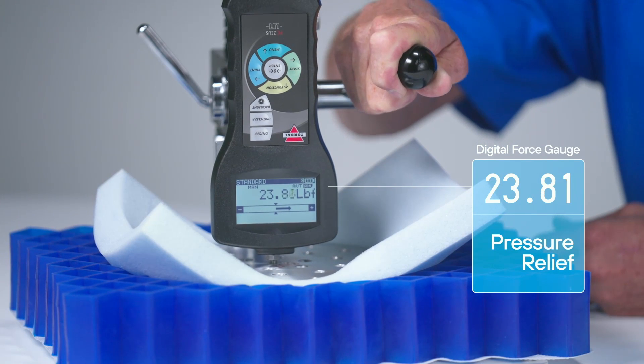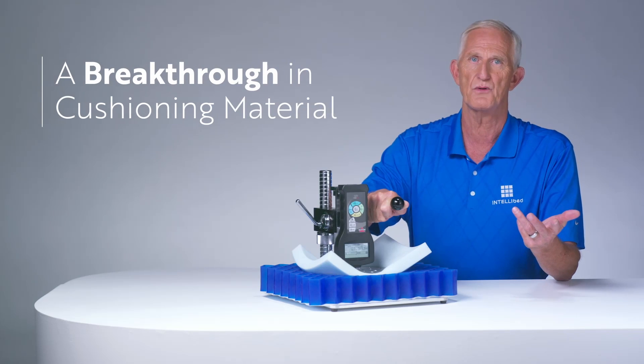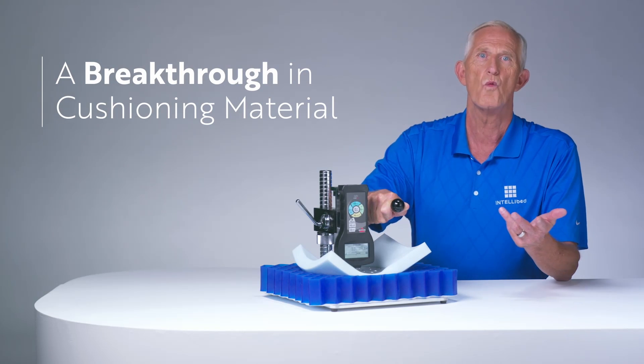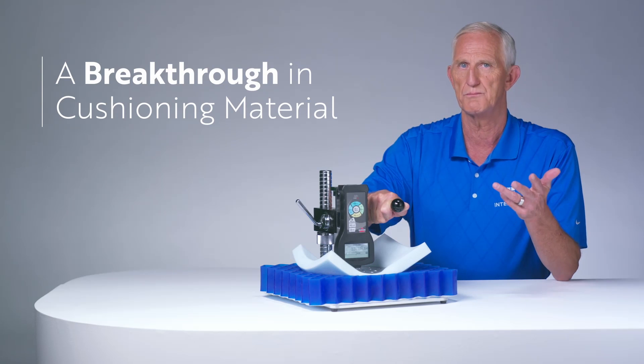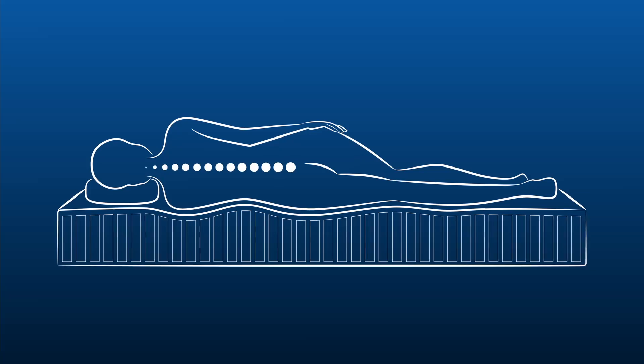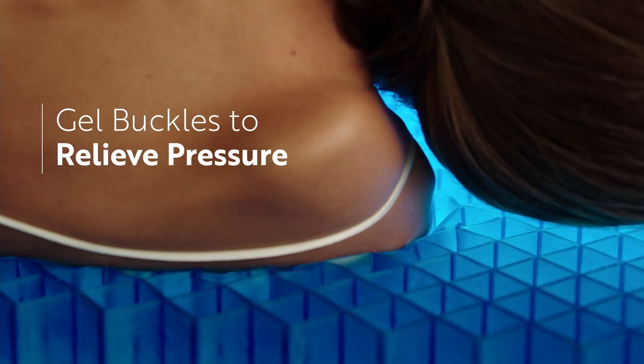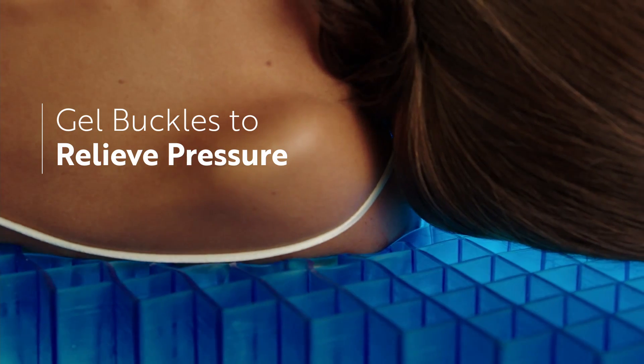This is the absolute engineering marvel of gel matrix. This is a significant breakthrough in cushioning material. What we see is a remarkable pressure-relieving quality of the gel matrix material. As the cell walls of the gel matrix buckle, it relieves pressure to reduce the amount of force on the hips and shoulders.